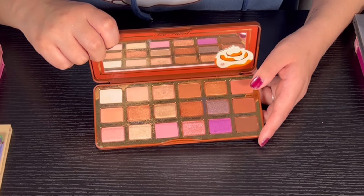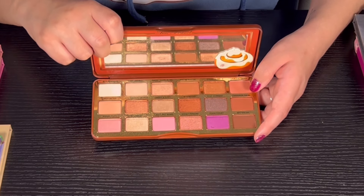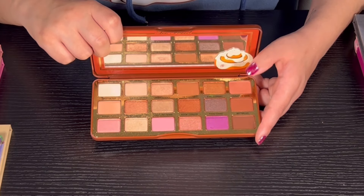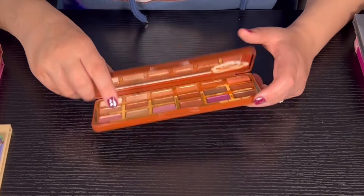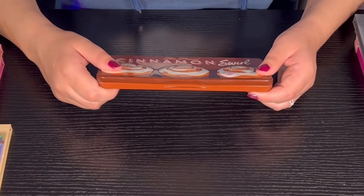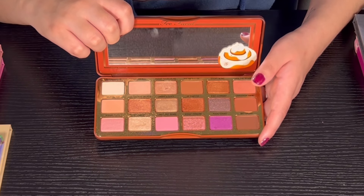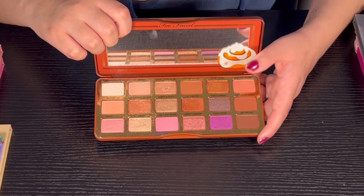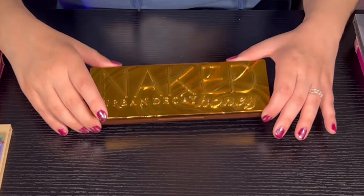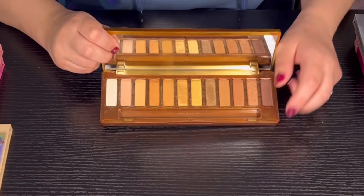Then we have the Cinnamon Swirl palette from Too Faced. I really love this — it's one of the first palettes I got and the quality is super super nice. My lid doesn't shut so I have to rubber band it together, but that's not going to stop me from using it. The palette is super nice and it still smells really really good.